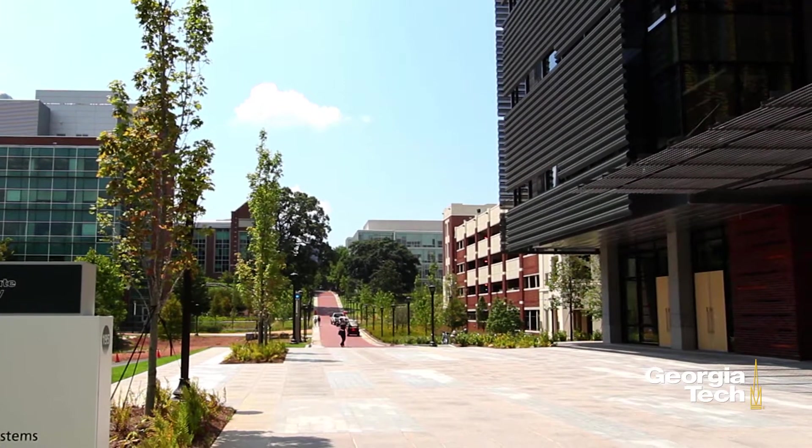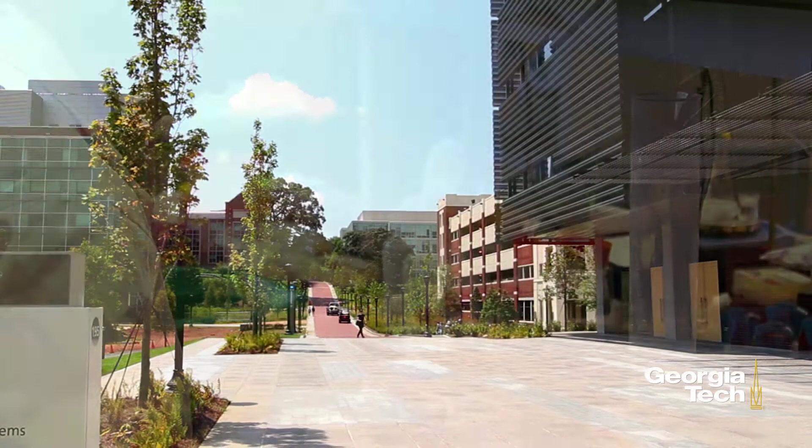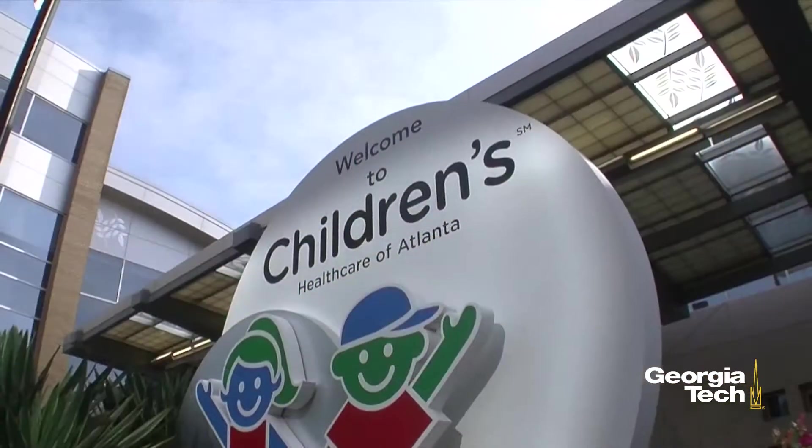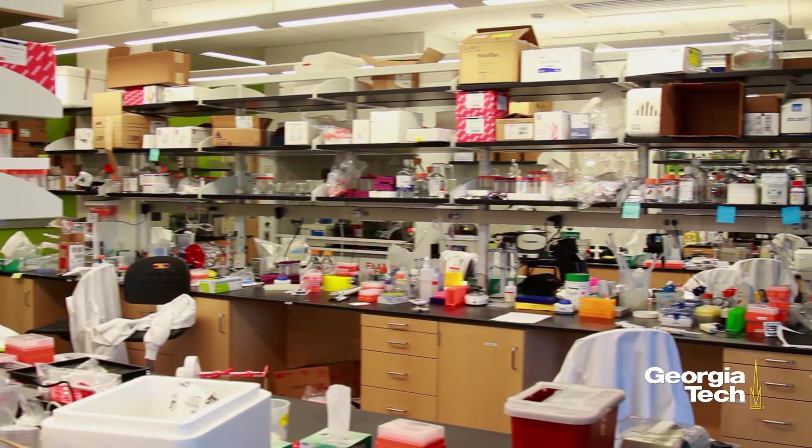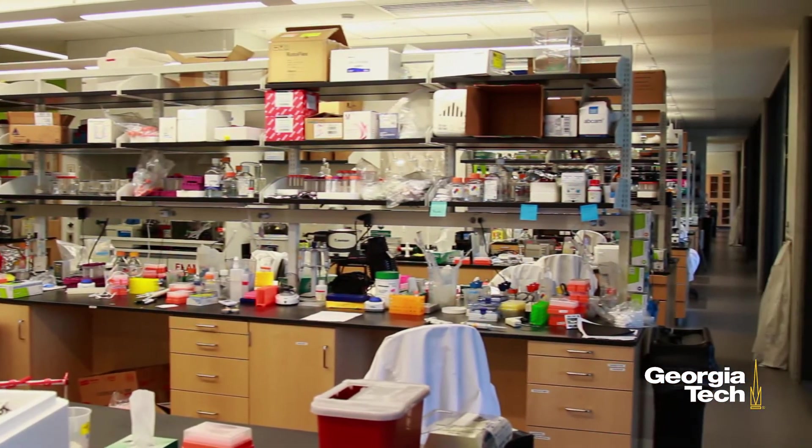As a public-private partnership between the State of Georgia and the philanthropy of individuals, corporations, and foundations, EBB features 200,000 square feet of multidisciplinary research space.